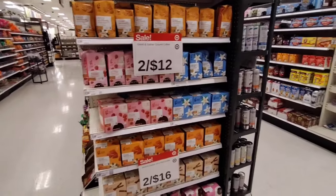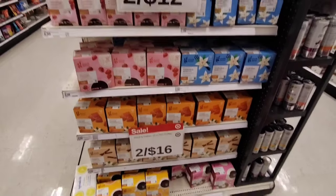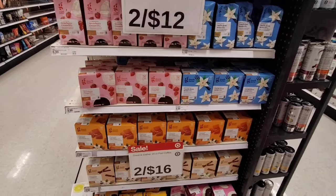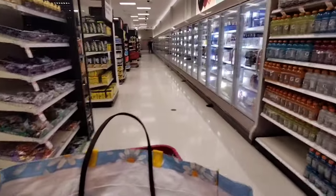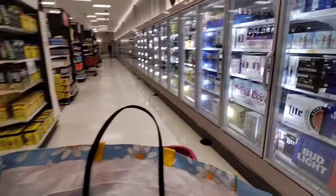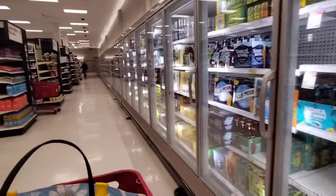They do have the Good & Gather ground coffee, 2 for $12, and the K-pods are 2 for $6. I would love to try the strawberries and cream — that sounds really good — but I'm too cheap so that's not going to happen. We're looking for some creamer and then we'll go back into the regular store.